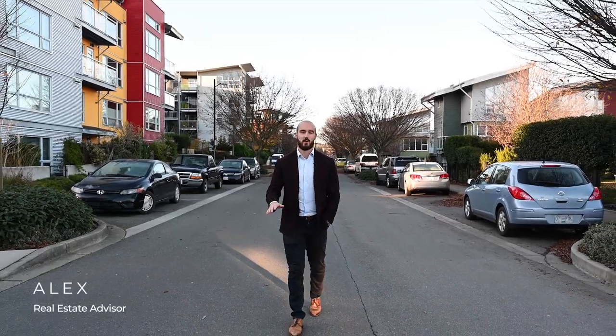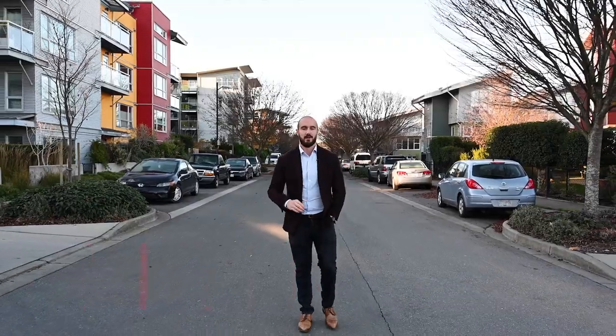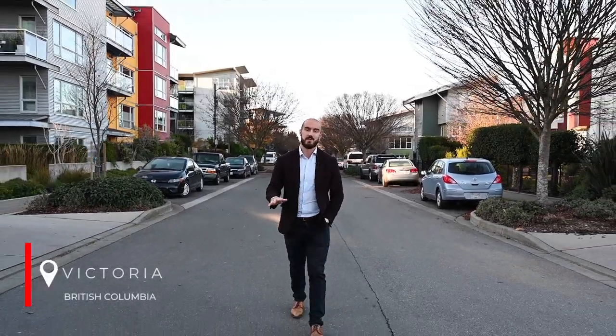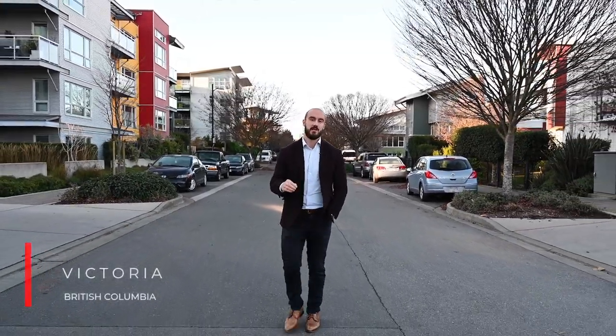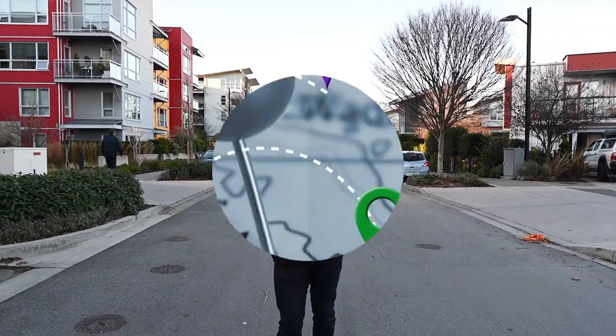Hey guys, it's Alex. I get tons of questions from clients about the neighborhoods that make up our beautiful city. Victoria is an extremely diverse place with tons of different pockets, communities, and villages that make up this incredible place. I wanted to create a neighborhood guide to give you a better understanding of where's where and what's what. Welcome to the Capital Map.